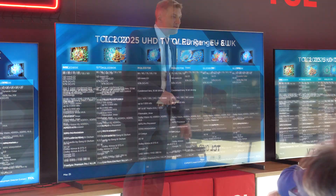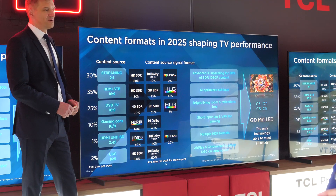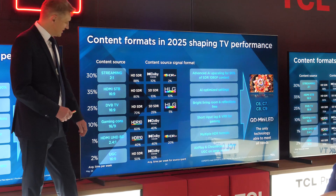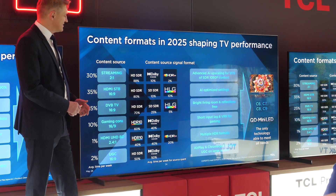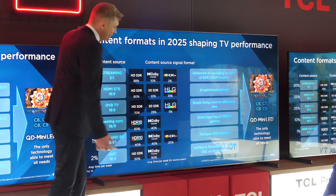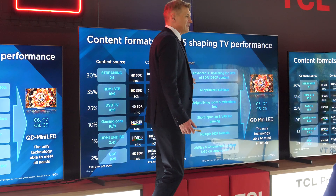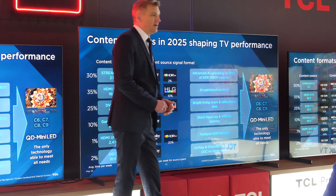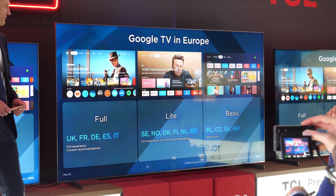In addition to the mentioned XCP models, TCL will have alternative models with similar features on different markets, including Q TV and QLED series. In terms of AI picture optimizations, TCL's focus is on SDR 1080p content, since according to their data this is the content people watch 90% of the time, mainly coming from live TV viewing as well as basic subscription models from streaming services.